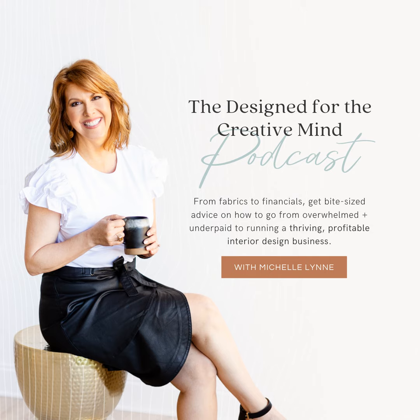Welcome to Design for the Creative Mind, a podcast for interior designers and creative entrepreneurs to run their business with purpose, efficiency, and passion. Because while every design is different, the process should remain the same. Prepare yourself for some good conversations with amazing guests, a dash of Jesus and a touch of the woo-woo, and probably a swear word or two. If you're ready to stop trading your time for money and enjoy your interior design business, you are in the right place. I'm your host, Michelle Lynn.